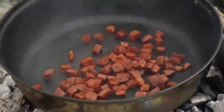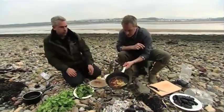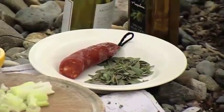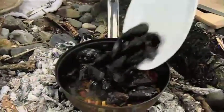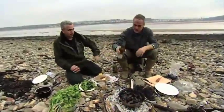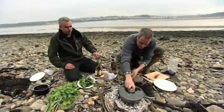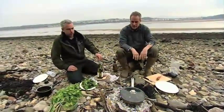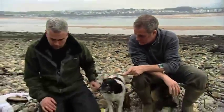Look at that colour! We've also got the sea purslane going in now. Then the mussels go in, followed by a splash of white wine. Lid on — that'll take about four to five minutes. While they're cooking, we're going to steam the seaweed as a side dish.